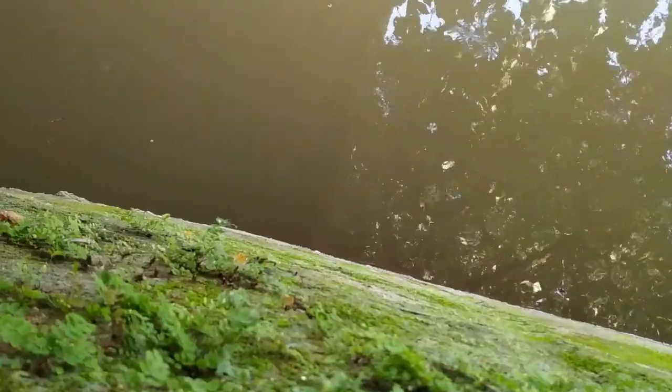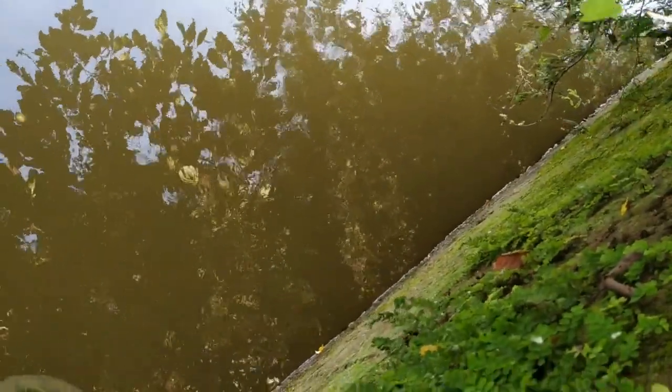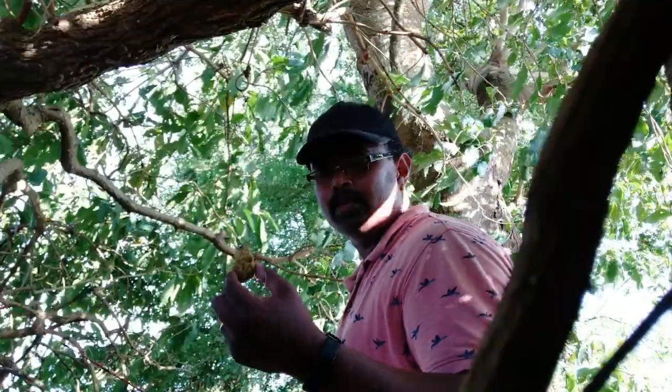Before we start, if you haven't subscribed, please subscribe to my channel so that I can add more videos. So here I am going to sit and try to catch fish. I can see fish. I can see a big pearl spot sitting over there. I am using the same bait but there is an additional flavor added, so let's see if I can get fish.